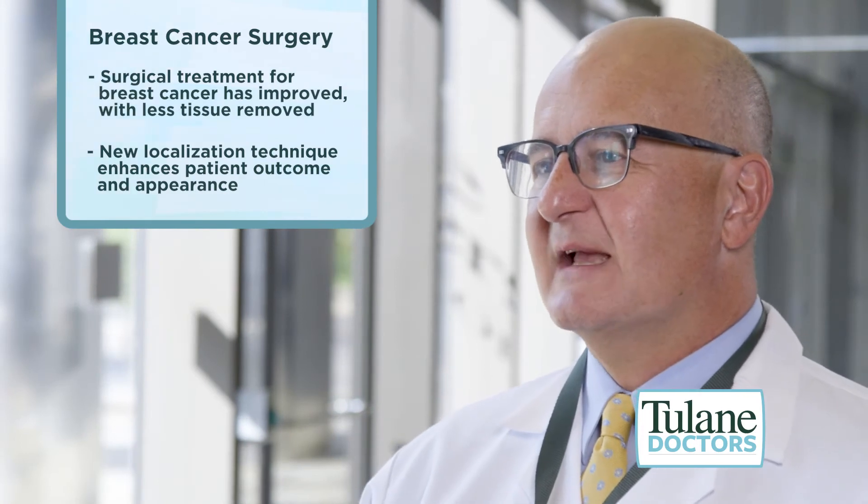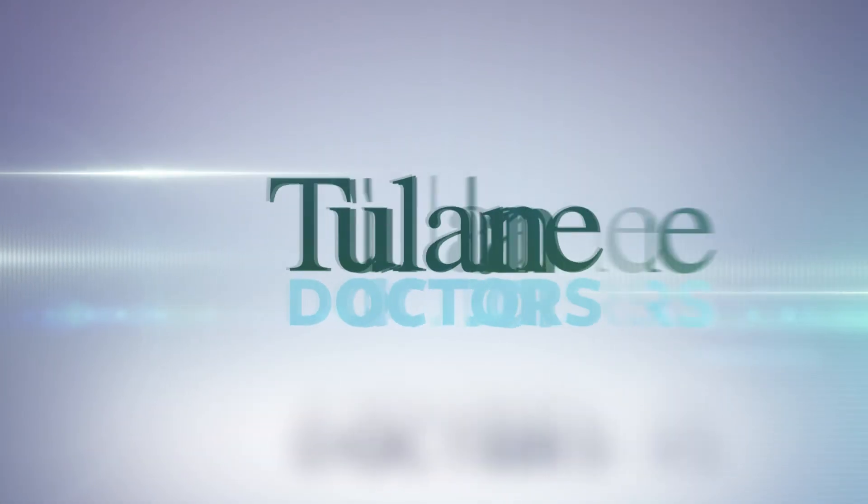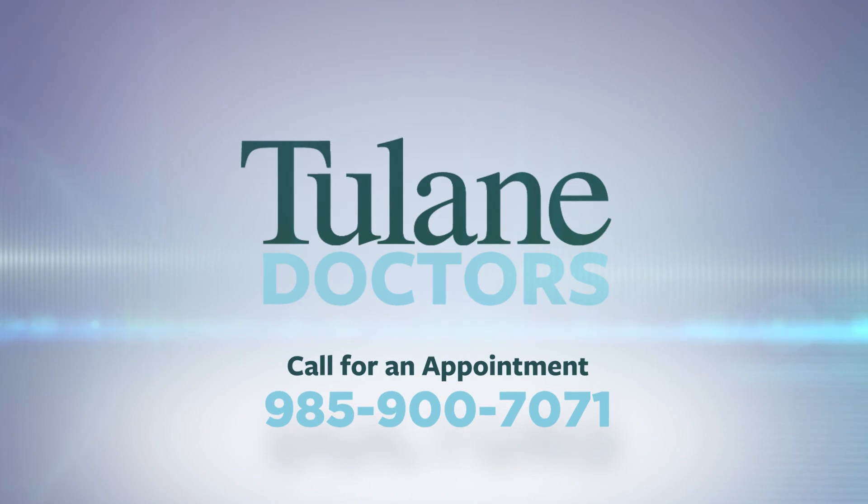I'm proud to work at Tulane where we have both the technology and the medical expertise to provide the most up-to-date and advanced care. Call 985-900-7071 for an appointment.